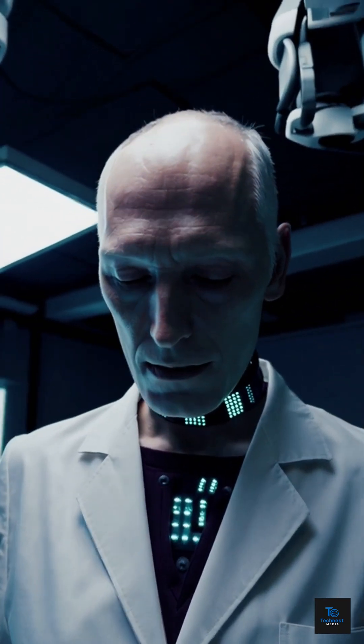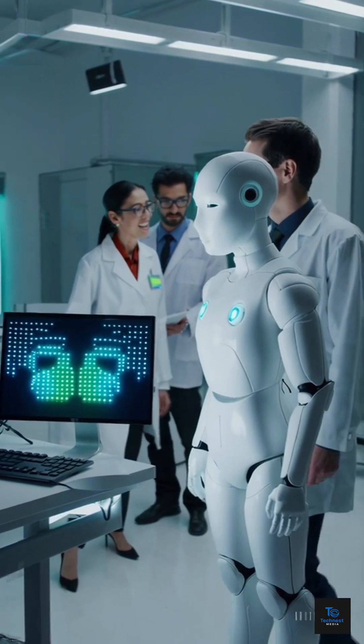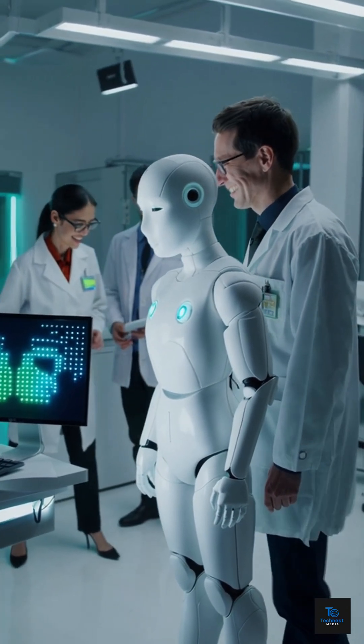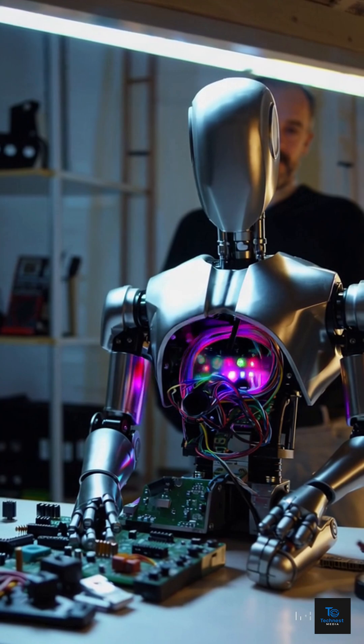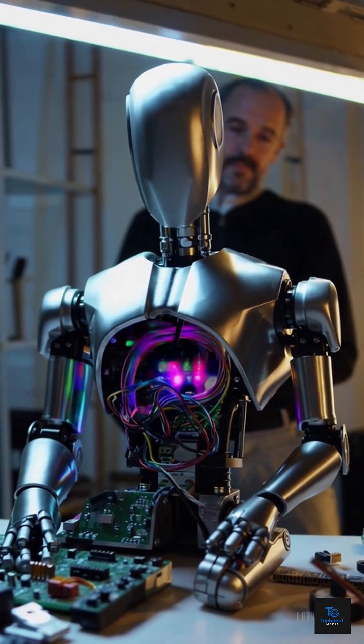Multiple microprocessors inside the body manage movements and decisions in real time. Synthetic skin provides a realistic sense of touch, while tiny motors mimic facial muscles to create lifelike expressions like smiling or frowning.